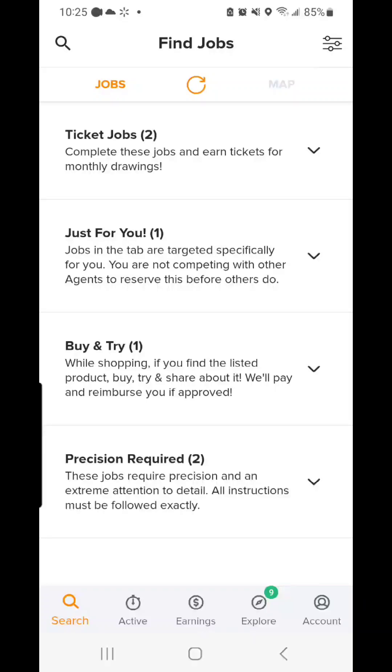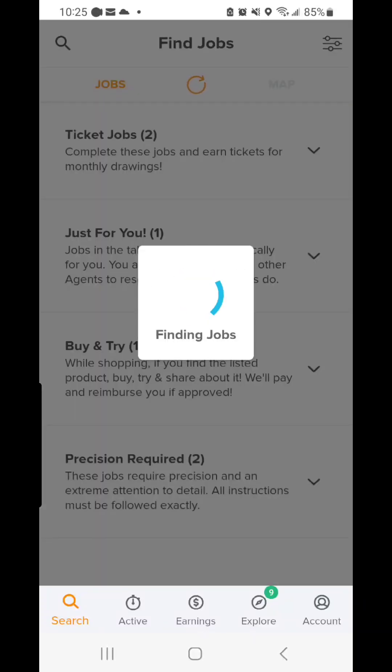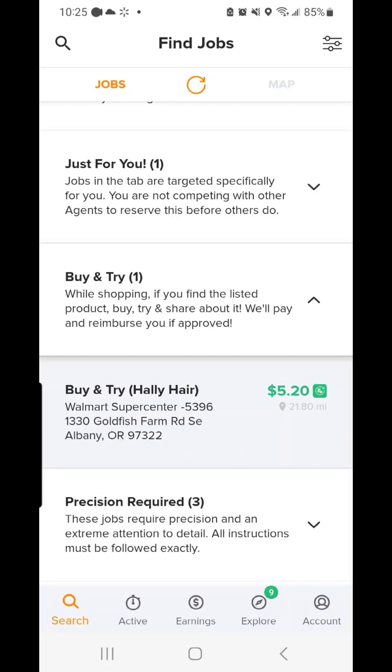I am about to complete a buy and try job on Field Agent, which is a secret shopper and review app.